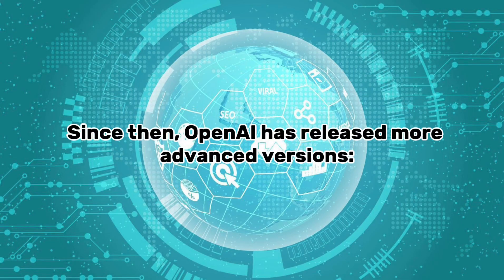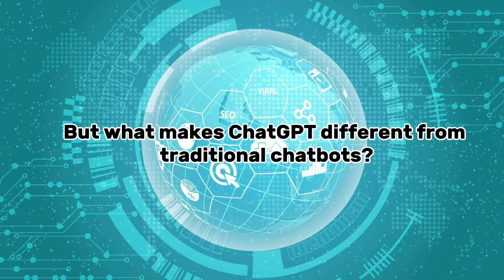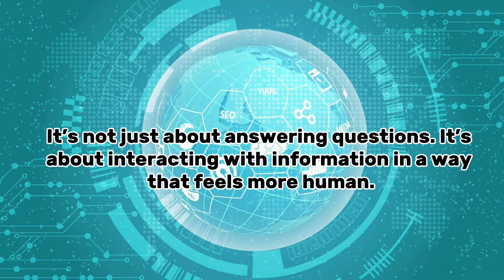Since then, OpenAI has released more advanced versions: GPT-3.5 in 2022, GPT-4 in March 2023, GPT-4 Turbo in late 2023, and now in 2025 people are using GPT-4.5 and beyond, offering faster, smarter, and more accurate responses. But what makes ChatGPT different from traditional chatbots? It doesn't rely on scripted answers or canned replies — instead it generates responses in real time based on what you say and how you say it. You can ask it to write poetry, solve math, translate languages, simulate conversations, and even play games, all in one chat window.